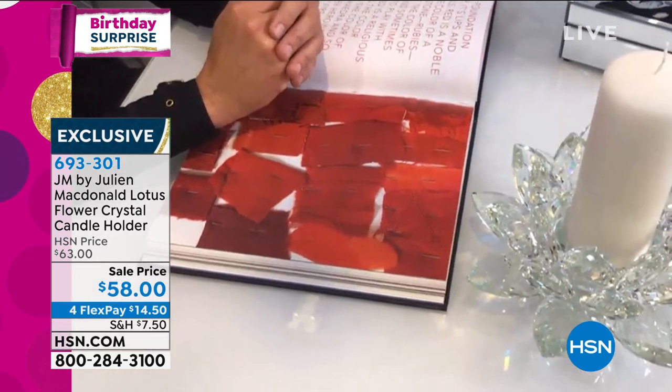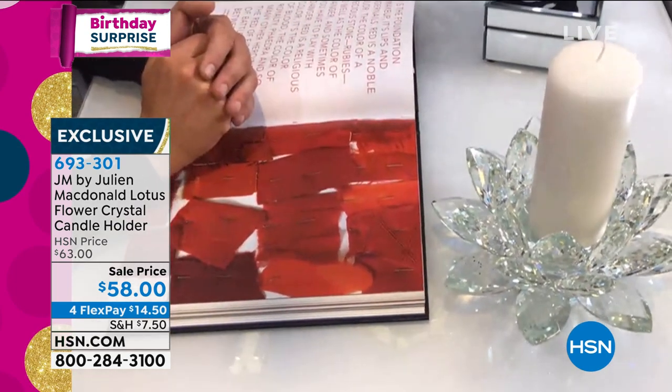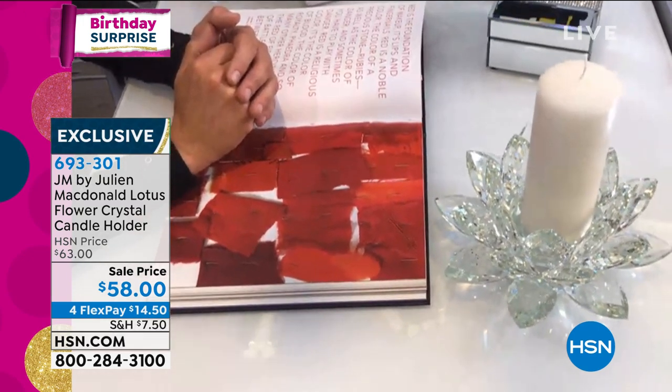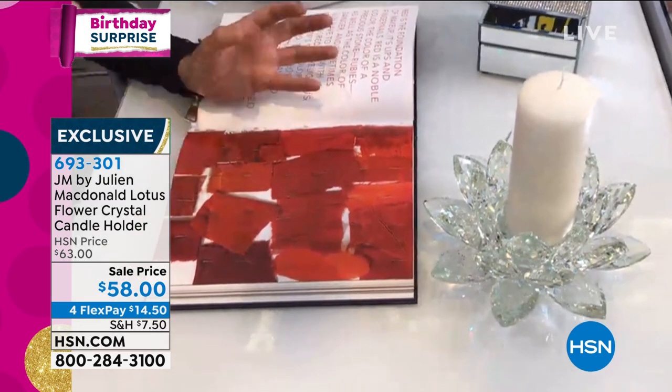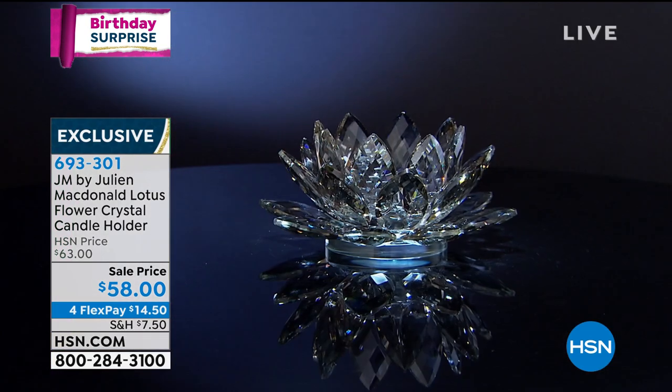The lotus flower is one of my favorite flowers. I had the chance to go to Egypt and I actually saw these magical flowers painted inside the tombs there, and I kind of fell in love with the spiritual part of the lotus flower. I've translated the lotus flower into these gorgeous crystal-cut glass petals, and all the petals are individually hand-placed on a gorgeous glass base.